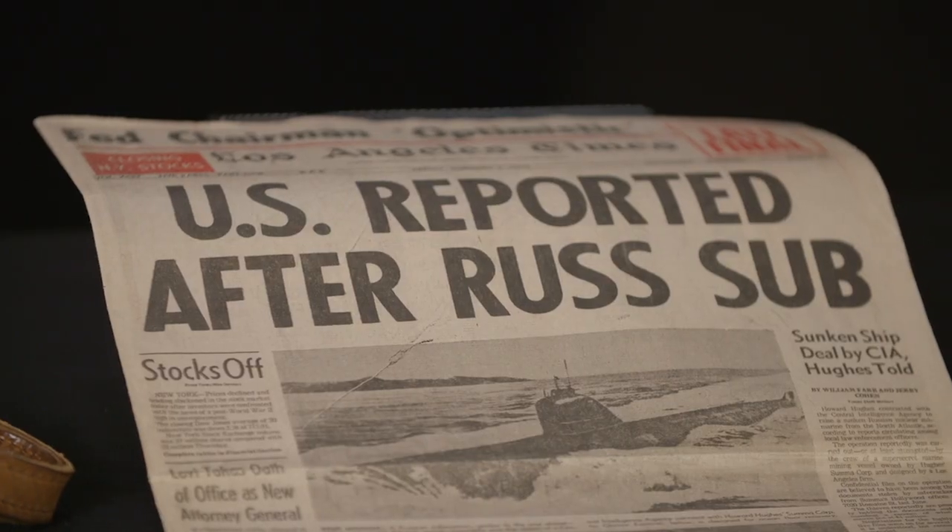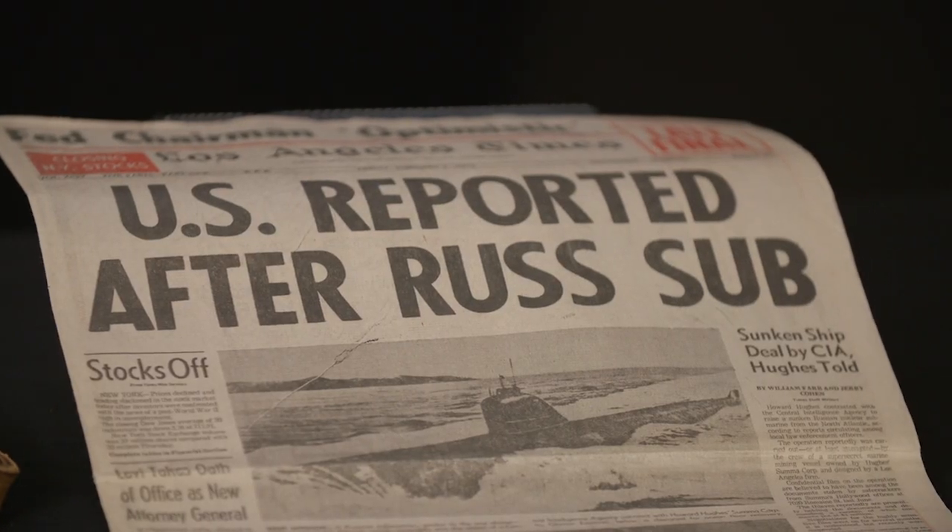Unfortunately, an article in the LA Times sank our efforts. When the press started inquiring, we realized that saying yes to some things and no to others might give them too many breadcrumbs. To protect our mechanisms, our methods, and our people, we came up with the phrase 'we can neither confirm nor deny.'